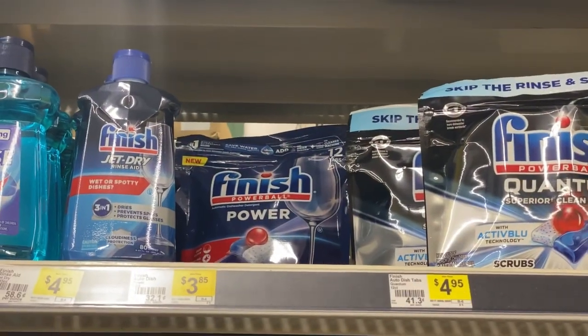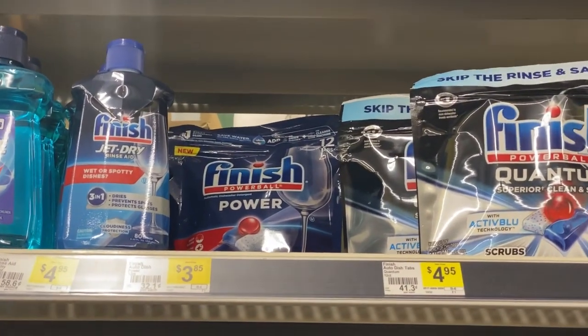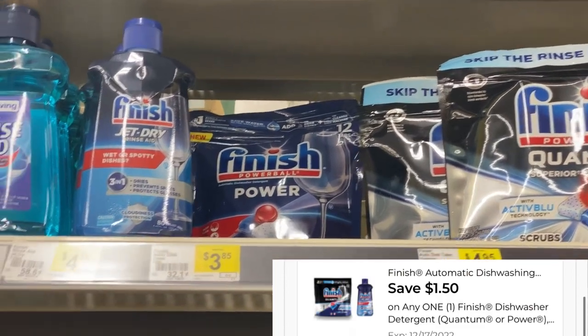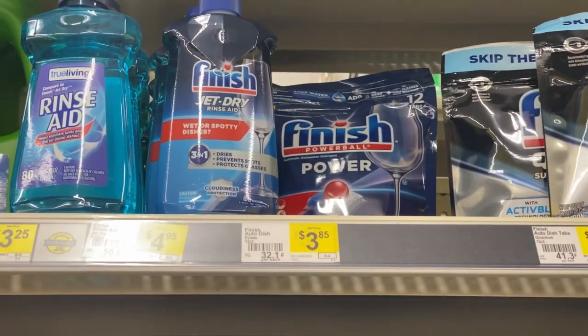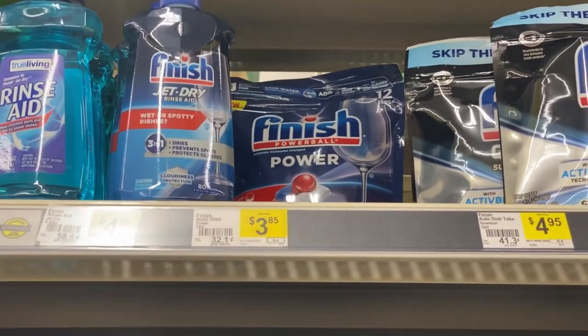Next, I'm going to pick up the Finish Tabs for $3.85. We have a $1.50 digital for that. Or you can pick up the Jet Dry, but I believe that one is $4.95, so I'm going to go with the cheaper item.